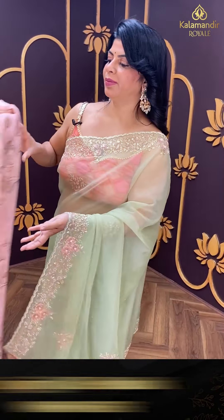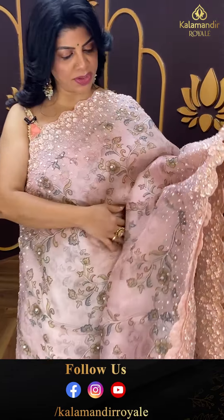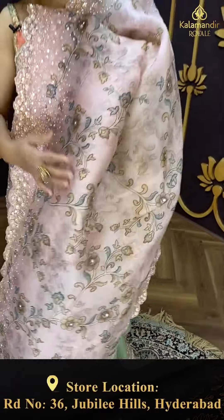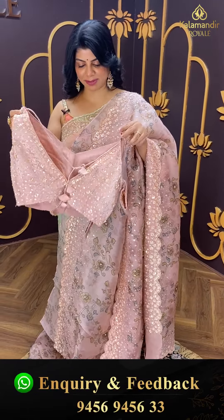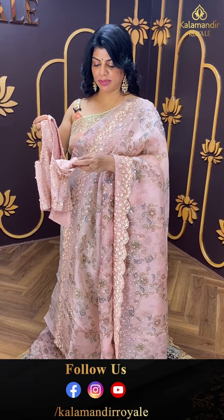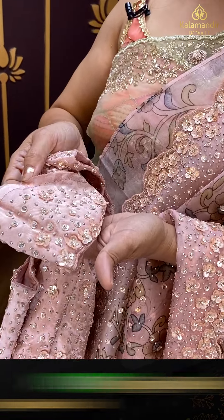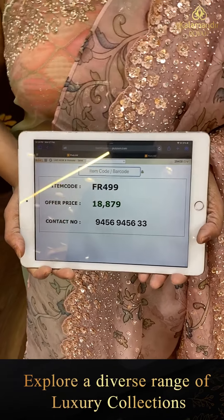Next saree — peach colour falling kora with printed florals. Lovely, with full of studded sequins. Sequins and stone border with kardana cut work. Running pallu ending up with cut work border. Self coloured blouse with sequins work — pretty cute florals on the neckline. Readymade sleeveless blouse, sleeves also available. Pricing: 18,879. FW 499 is the code. Take a screenshot and WhatsApp us on 9456 945633.